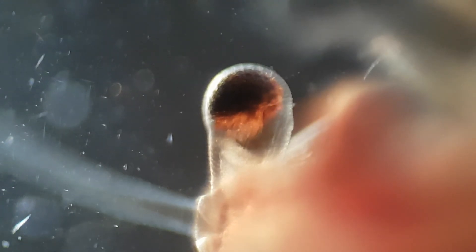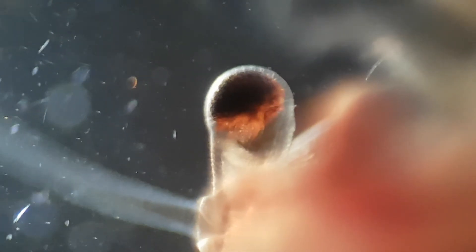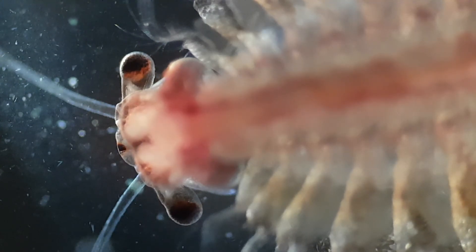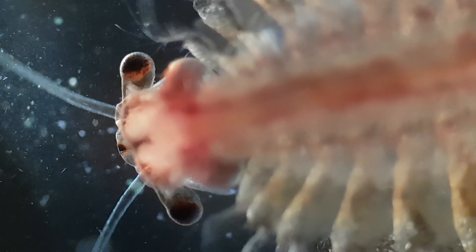Wild brine shrimp eat microscopic planktonic algae. Cultured brine shrimp can also be fed particulate foods including yeast, wheat flour, soybean powder, or egg yolk. Artemia have two types of eyes. They have two widely separated compound eyes mounted on flexible stalks, which are the main optical sense organ in adult brine shrimp. The median eye, or nauplius eye, is situated anteriorly in the center of the head and is the only functional optical sense organ in the nauplii, which remains functional until the adult stage.